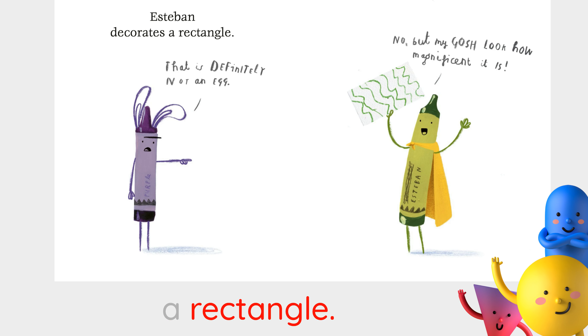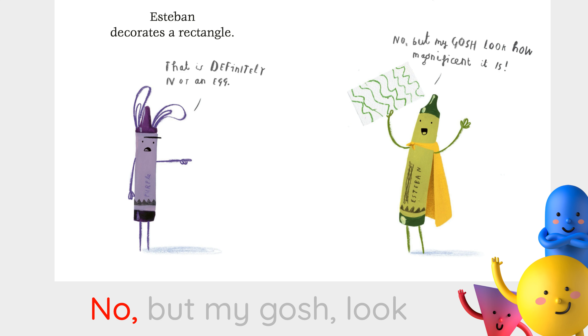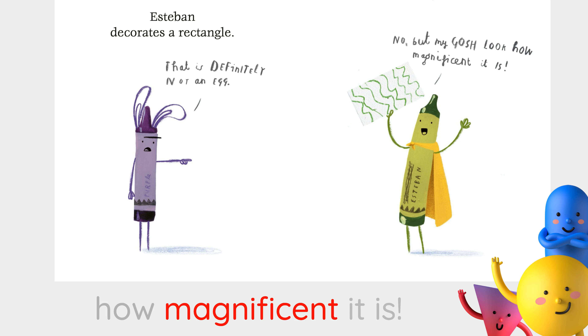Esteban decorates a rectangle. That is definitely not an egg. No, but my gosh, look how magnificent it is.